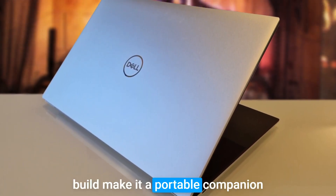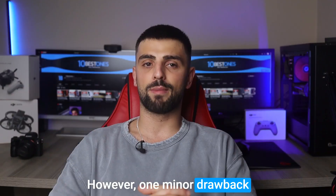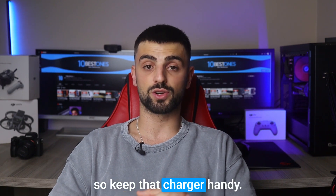The sleek design and lightweight build make it a portable companion for creative professionals on the go. However, one minor drawback is the limited battery life, so keep that charger handy.